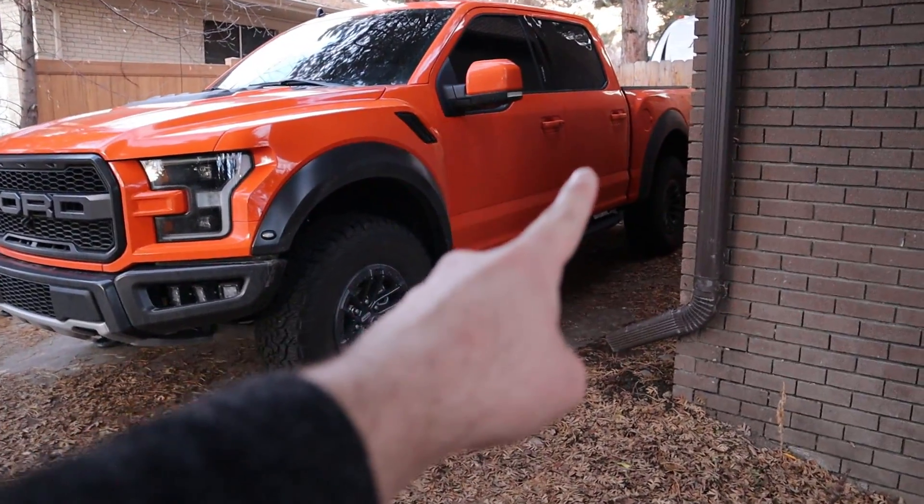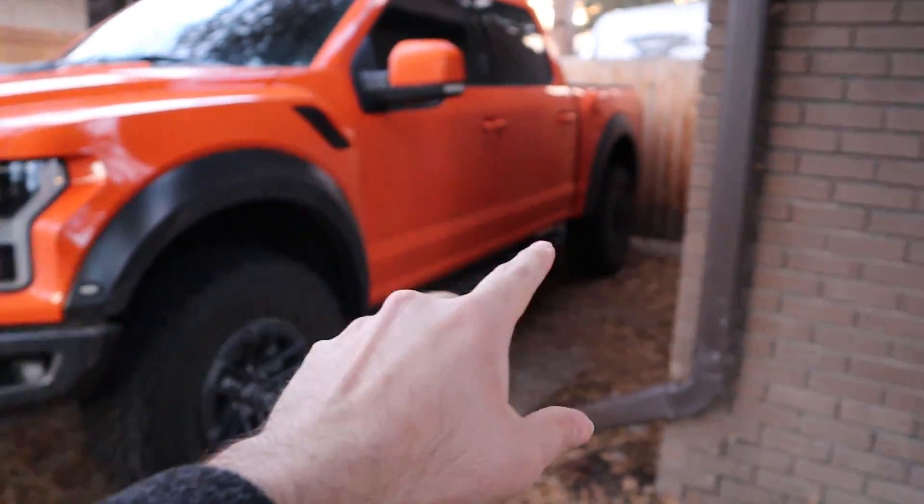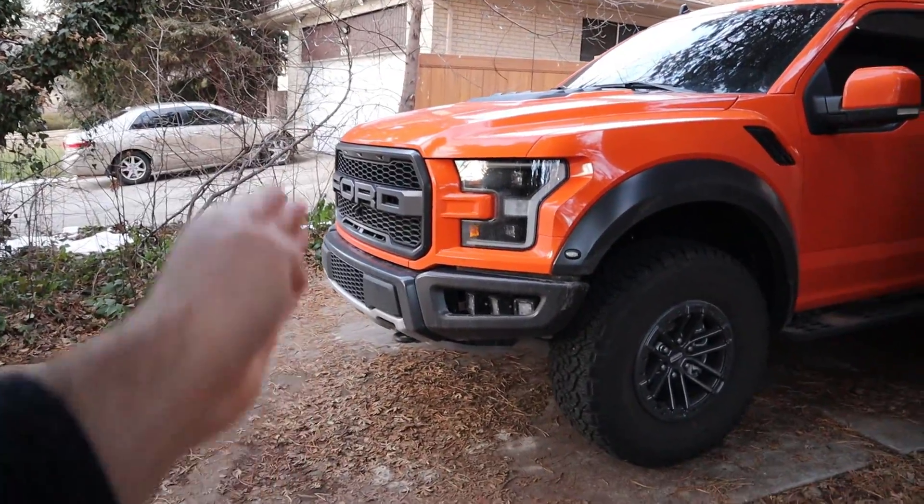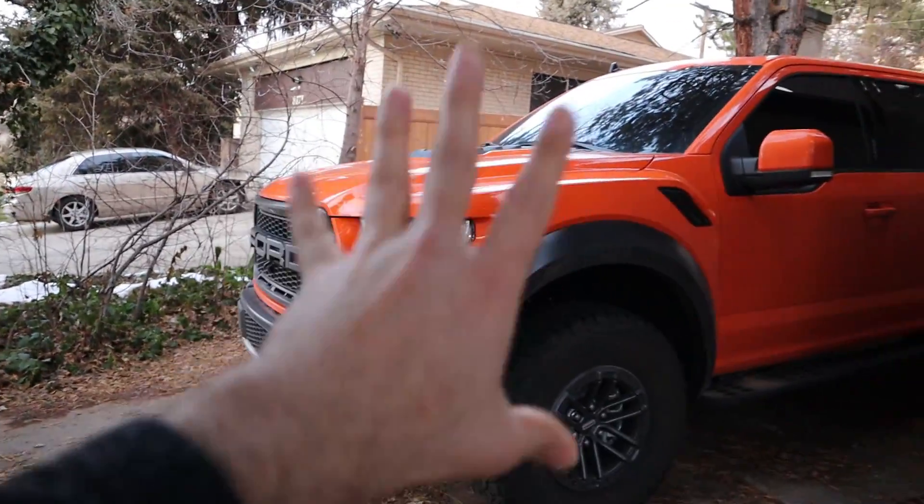The first thing I'm going to cover is collision assistance in the front and rear. Essentially, let's say you're going at a certain speed and the person in front of you starts to brake, or an obstacle pops in front of you — the truck gives you a warning, and if you don't apply enough brake pressure, the truck will actually apply brake pressure by itself, which is a really cool function.